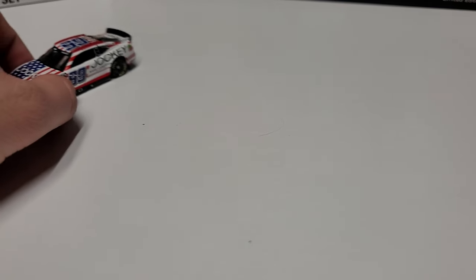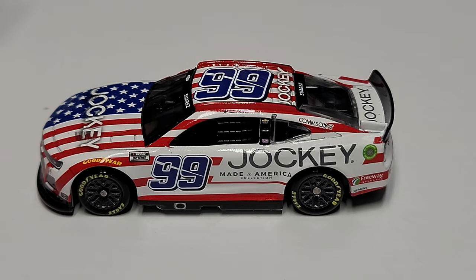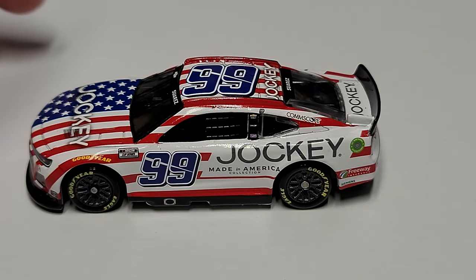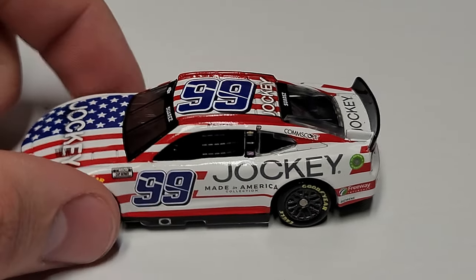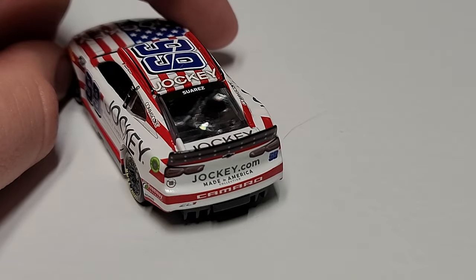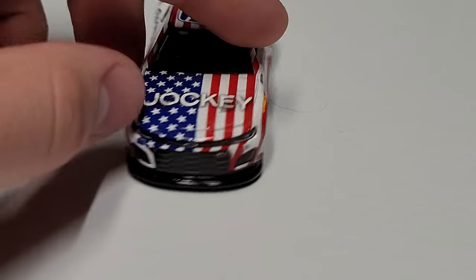Now let's get a good close-up look, because this is a very patriotic looking race car. We've got the red, white, and blue — it's literally an American flag across the car. You can see Jockey 'Made in America,' our number 99 with the Trackhouse logo kind of going through it. On the top we've got that 99 again, Jockey also on the back and deck lid, so it is a full-blown sponsorship.